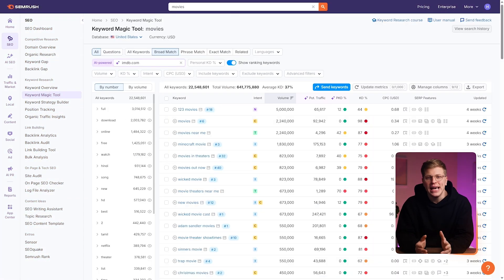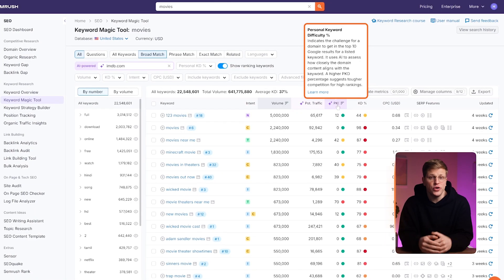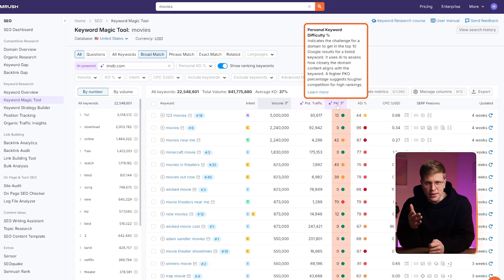One of these standout additions is Personal Keyword Difficulty, or PKD. Unlike traditional keyword difficulty, which gives you a generic difficulty score based on competition, PKD calculates how hard it would be for your specific domain to rank for a keyword. This is powered by an AI model that considers your domain's authority, its relevance to the topic, and your competitive strength in those SERPs.